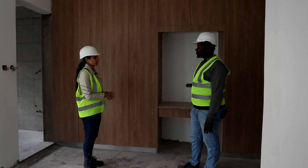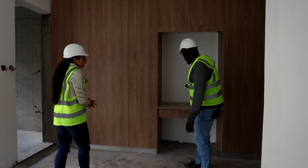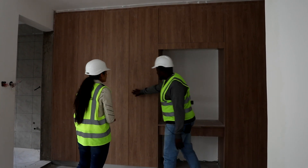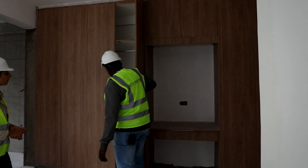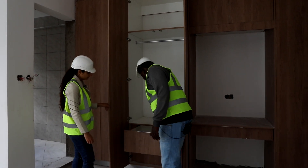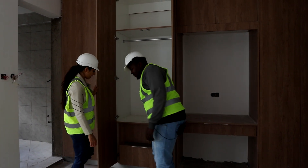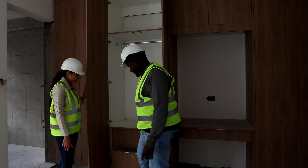We are now in the master bedroom. These are the wardrobes, and this is the dressing table. The color is a very light brown — it blends nicely with the tiles.